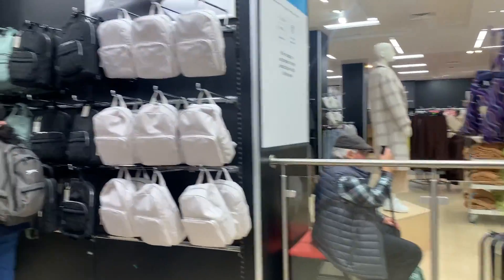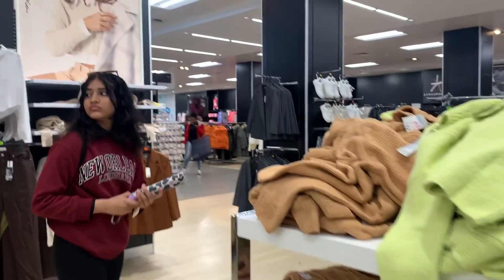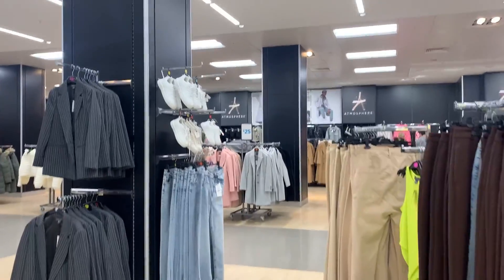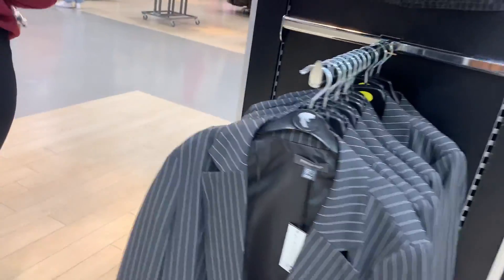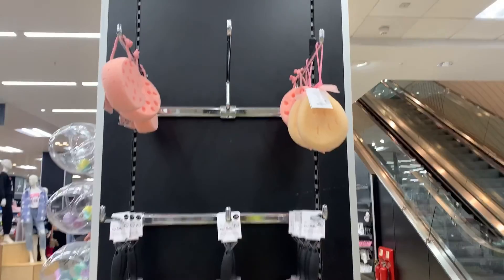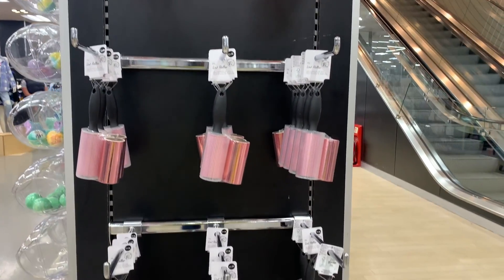Moving on to the clothing items, I don't much like the clothing items here as you can have the same things in India. We have a lot of collection of jeans, trousers, leggings, and all. These coats were priced at twenty-five pounds.